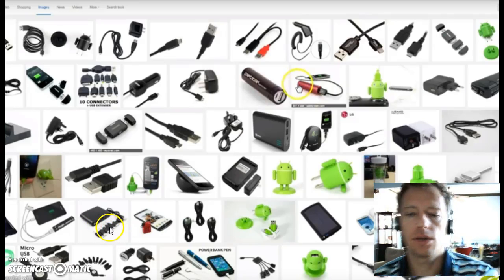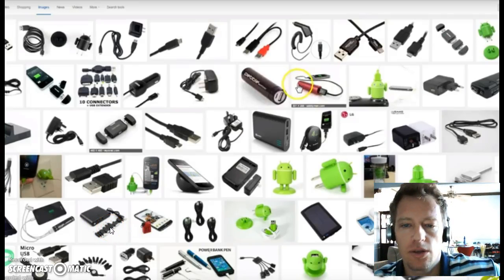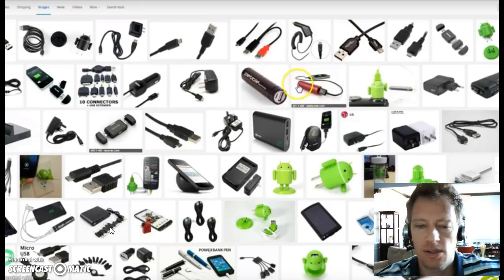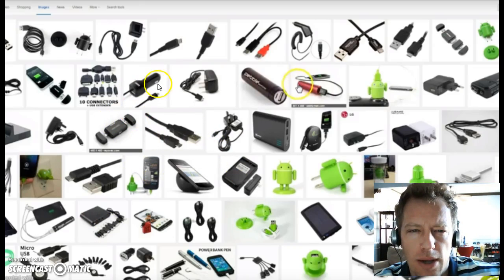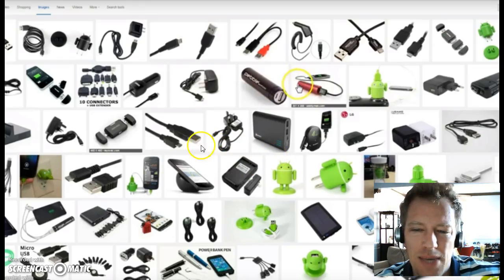Hey everyone, this is Adam with Uber and Lyft. You can search for my videos by looking for Adam6177, my driver code, online here on YouTube. I'm here to talk to you about some amenities you can have, which include phone chargers. A lot of drivers have gotten in the habit of carrying water, maybe gum, maybe candy.